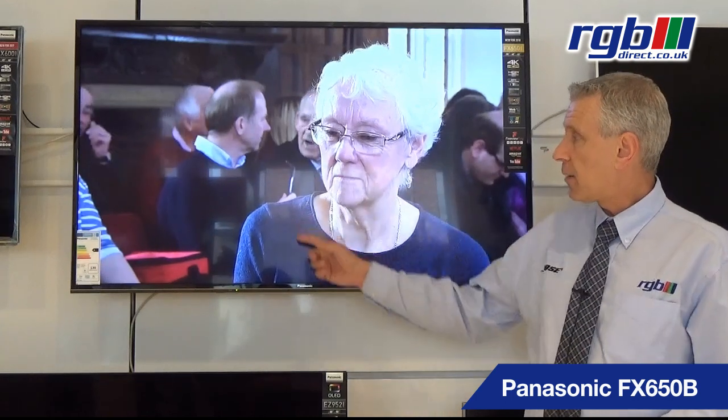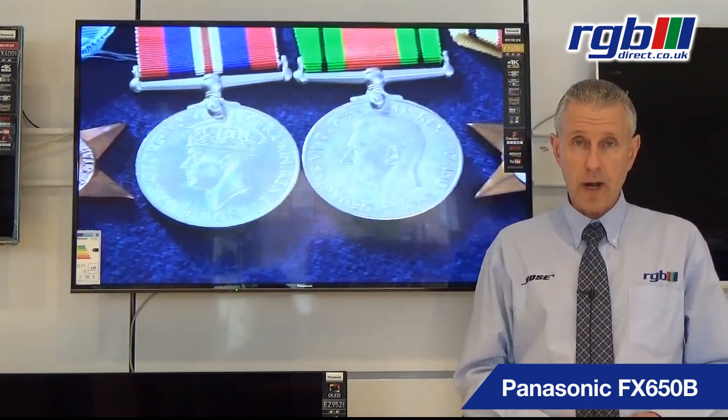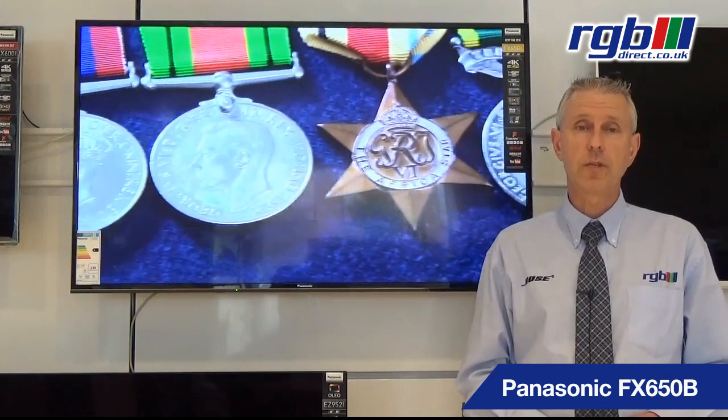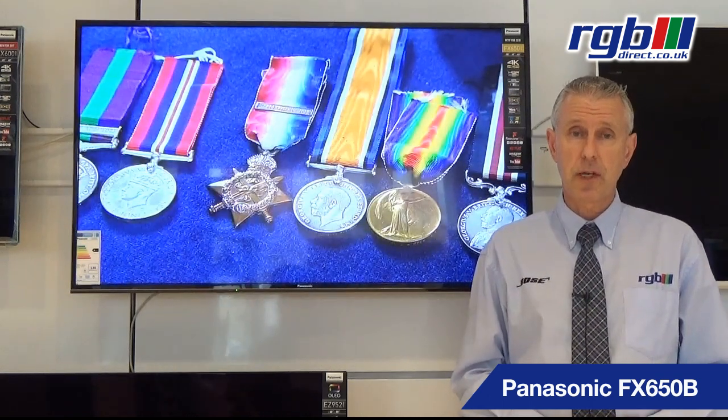It has a black bezel on the TV and the stand is a leg that goes in each corner, which is obviously fixed. This is an LED Ultra HD television and it supports HDR — high dynamic range — so you can use that when viewing your Netflix content or if you have an Ultra HD Blu-ray player. The refresh rate on this one is 1300Hz processing.